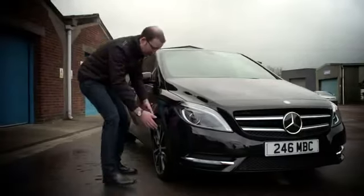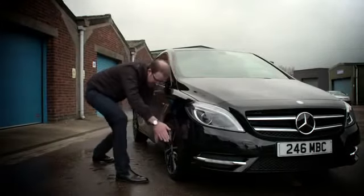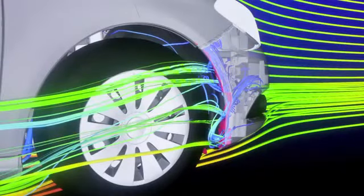It all starts at the front. Air is pushed in through the radiator grille here and channelled over what are the world's most advanced front wheel arches. Air moves over the surface of the wheel and tyre here, reducing turbulence and therefore improving aerodynamic performance.